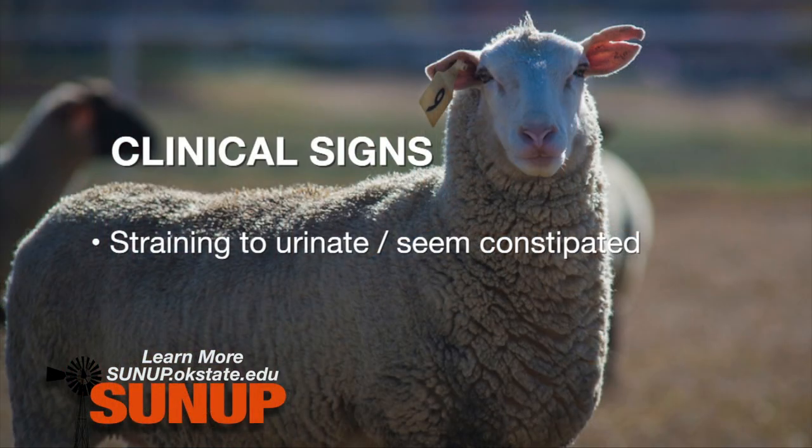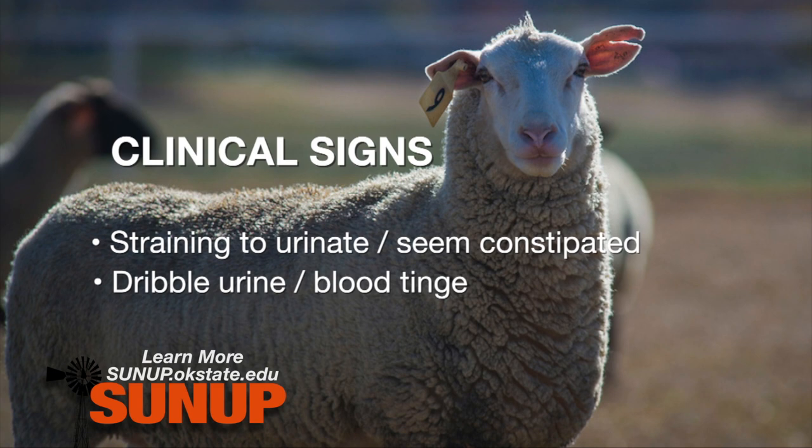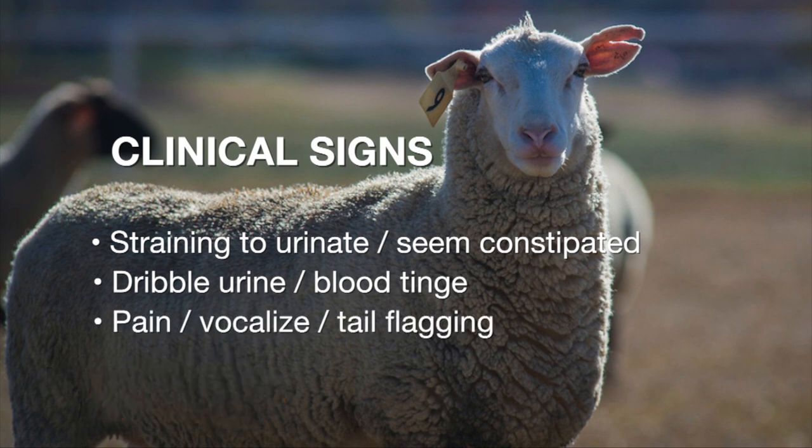You may actually even think they are constipated. They will usually dribble urine or produce small volumes of urine, and that urine will usually have a blood tinge to it. These animals will a lot of times be in pain. Goats will often vocalize when they try to urinate. You may see tail flagging — that tail going up and down while they're trying to urinate. There'll be abdominal pain, so they may look at their sides, kick at their bellies, or shift their weight from one hind leg to the other.